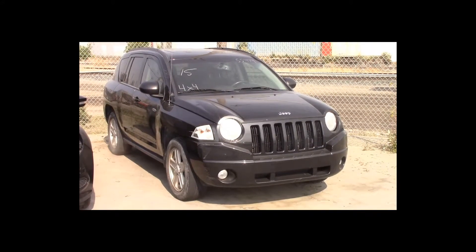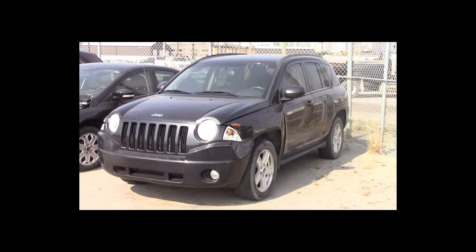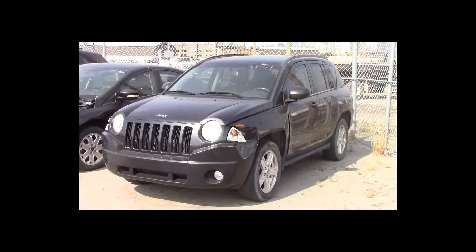Lot number 15 is a 2010 Jeep Compass. This vehicle is a 4-cylinder 4x4 with an automatic overdrive. It is loaded: power sunroof.